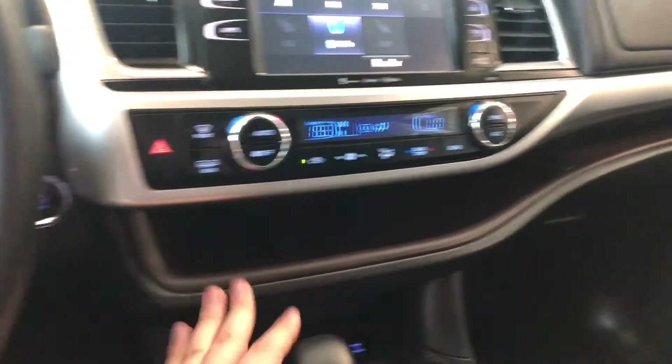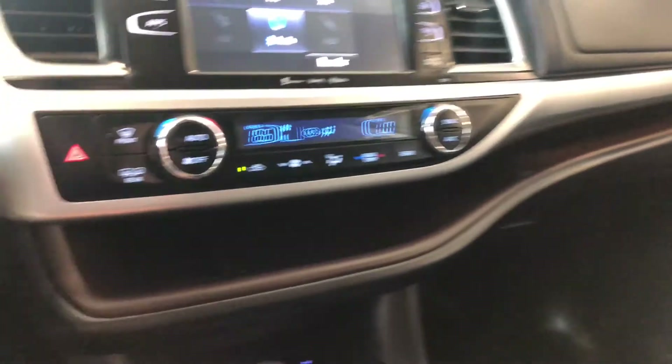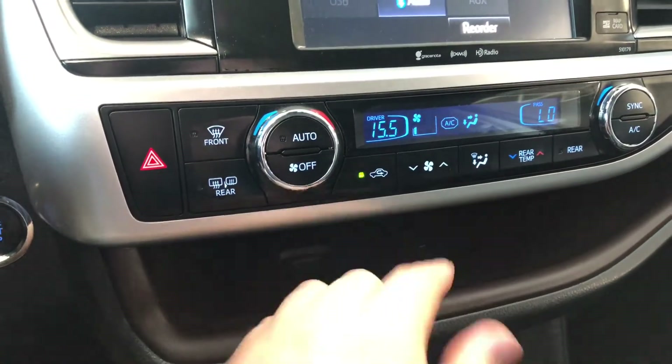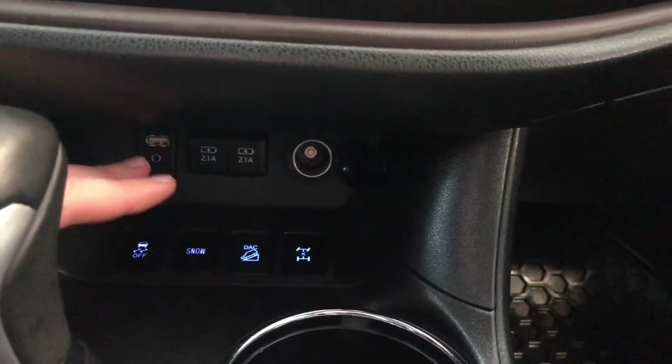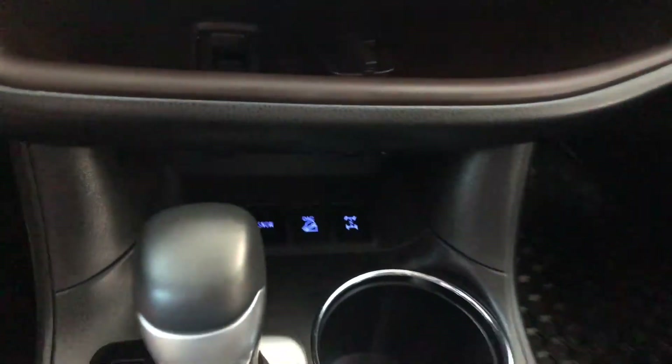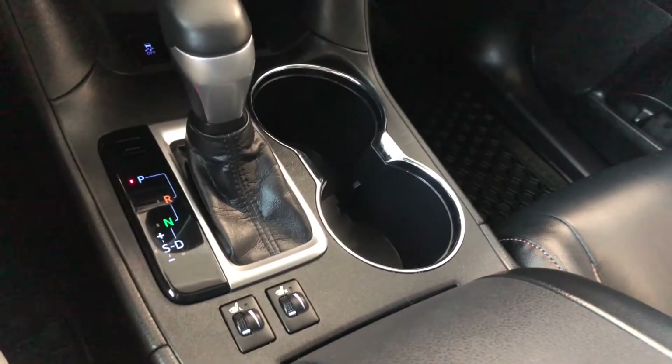Underneath you have a shelf that runs all the way through to the passenger side door. There is also a little piece here that comes up, and you can run cables through it down to where you have your USB and auxiliary inputs along with a 12-volt outlet. This is also where you find your different drive modes, and behind the shifter you have your driver and passenger heated seat controls.